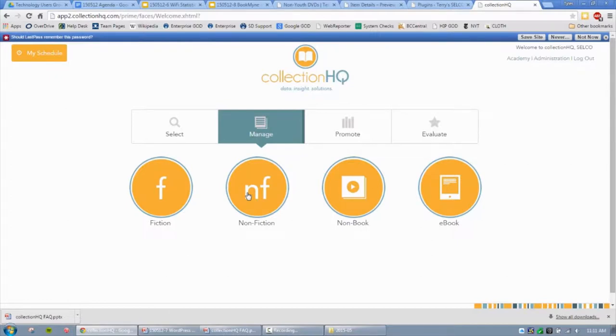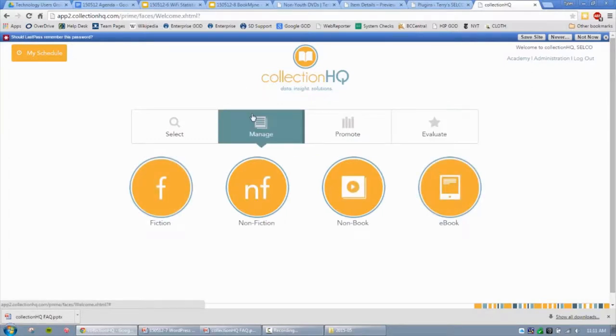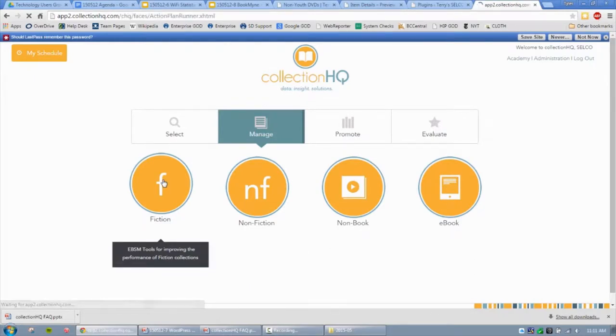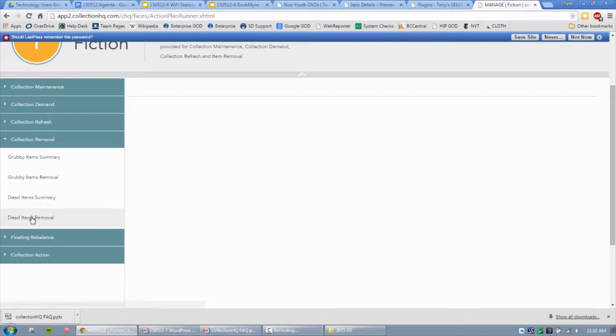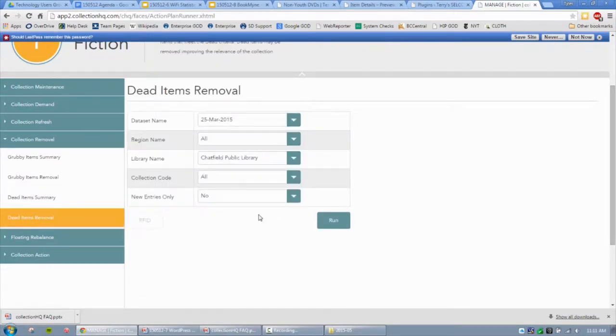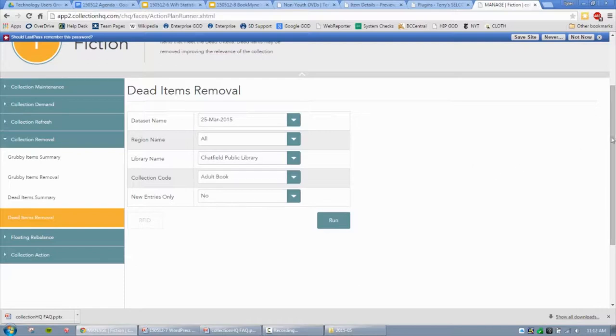I'm going to show a couple of quick reports. Collection HQ runs a number of reports, some of which we can use and some we can't because we don't have branches. One report is called Dead Items, which shows items that have been sitting on your shelf with nobody checking them out. You can change the time range — from 60 days in a large metropolitan library to maybe three or four years. Everything in Collection HQ is broken down into fiction, nonfiction, nonbook, and ebook, and each is broken down by audience: adult, juvenile, and teen.